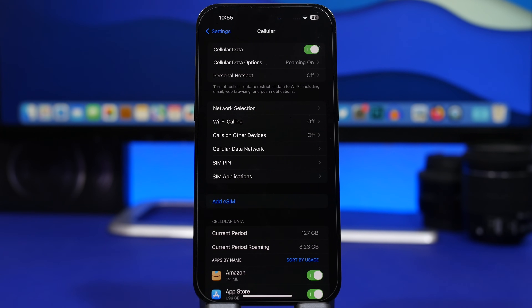Also, if you have two SIMs on your device and there's one that you don't actually use or use very rarely, make sure you have it disabled. Turn off that SIM if you don't actually need it, because it works in the background and always has an impact on battery life.